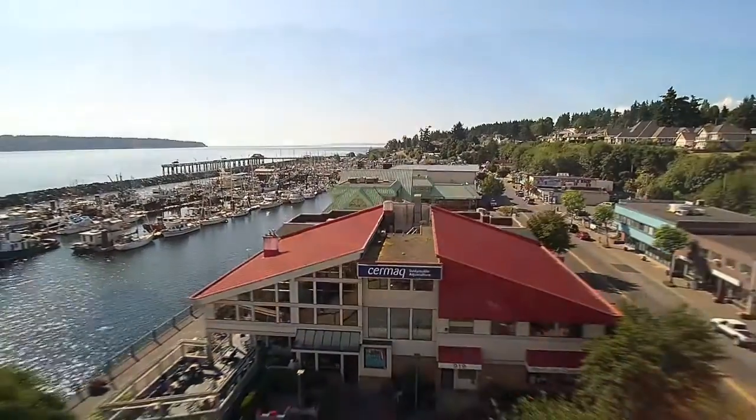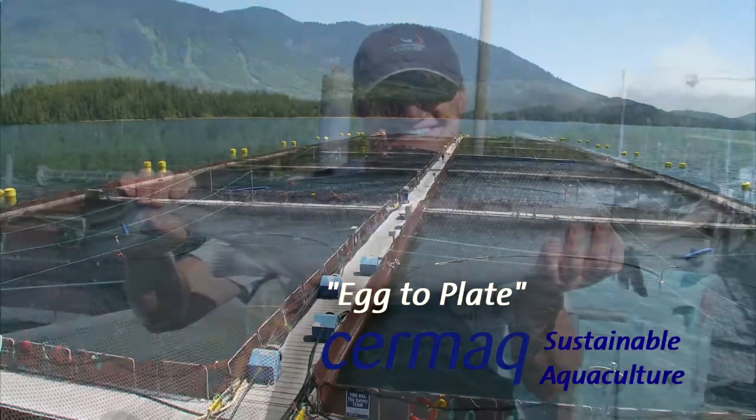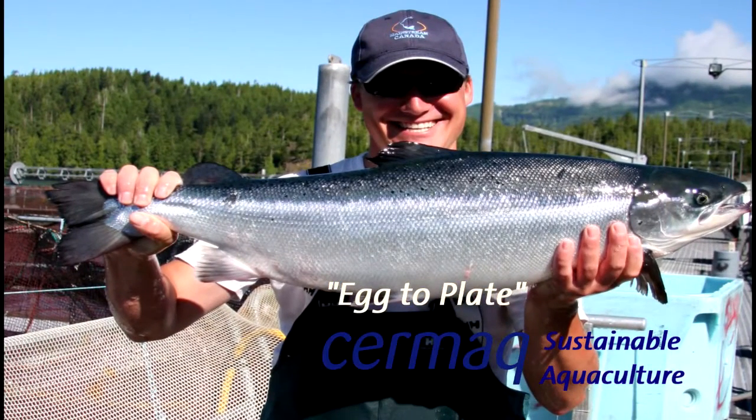Cermac Canada, a world leader in sustainability, transparency and third-party certification. For more information on Cermac Canada, please visit the website at cermac.ca.